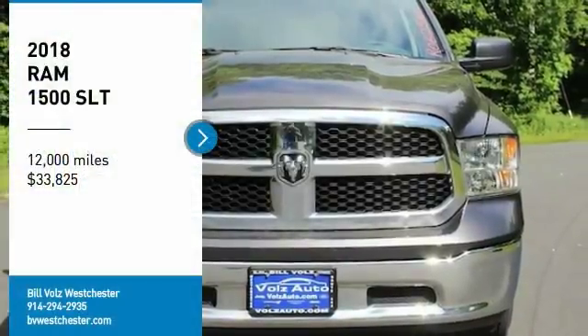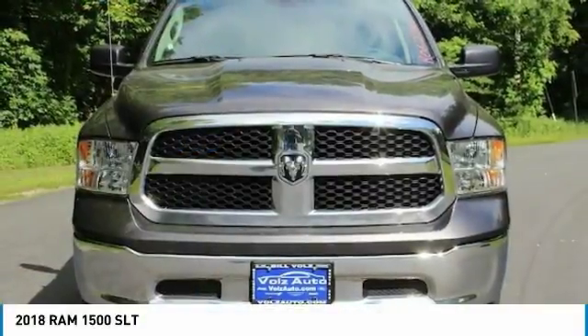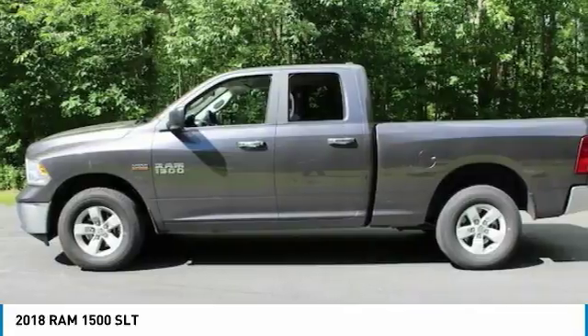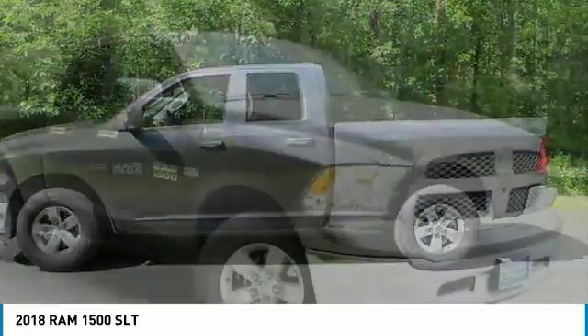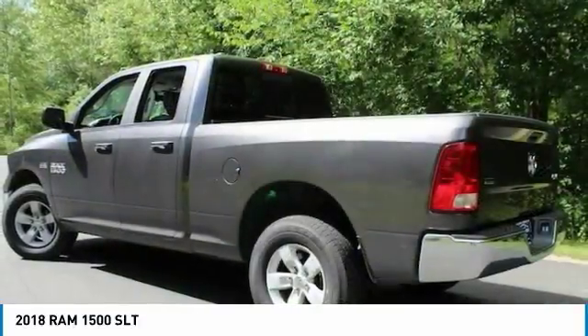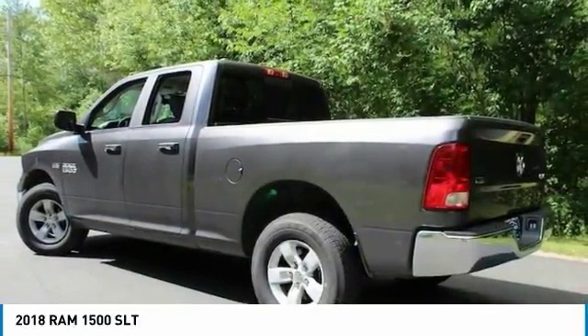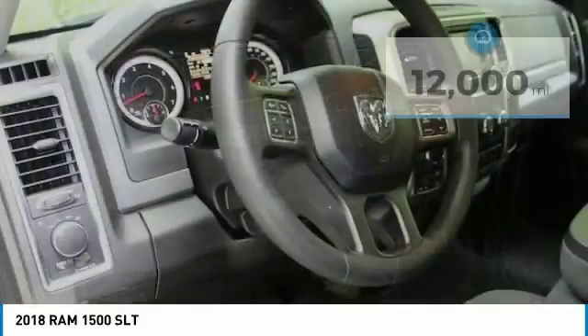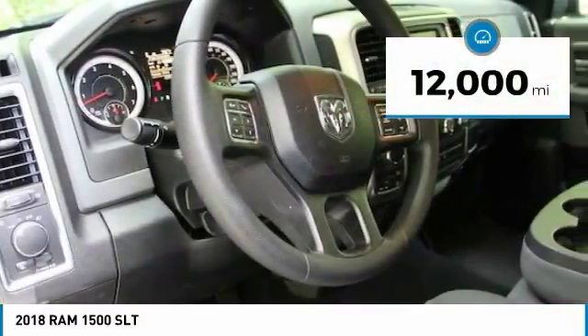Stop by and take a look at the 2018 Ram 1500. The Ram 1500 went against the Chevrolet Silverado, Ford F-150, and Toyota Tundra, which are all excellent trucks in their own right. The Ram took home the prize for its well-rounded strengths and is priced below $35,000. This vehicle has less than 15,000 miles.